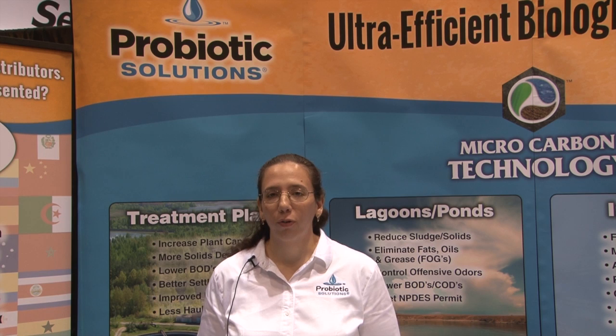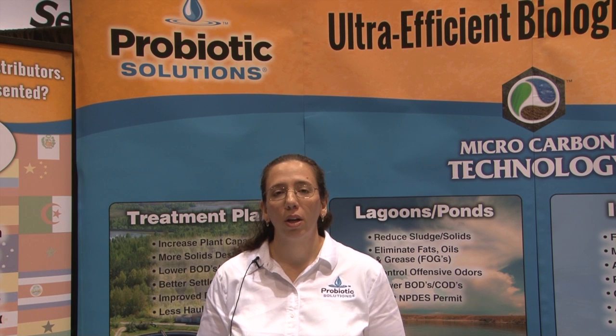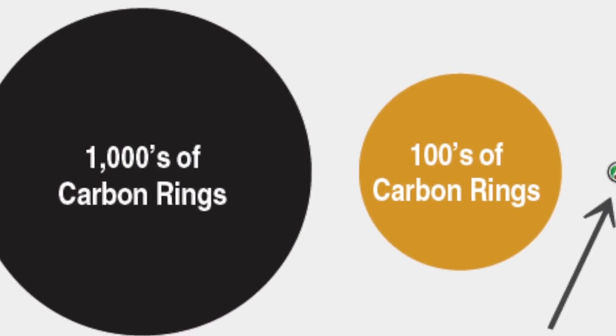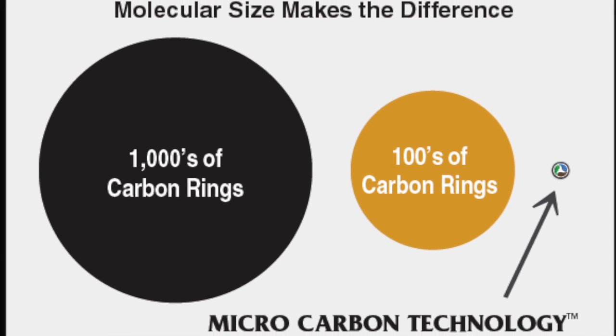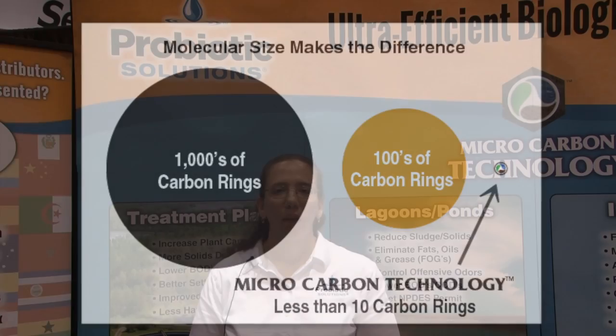Some may ask how our products are different from traditional additives. Our success is due to our proprietary microcarbon technologies, or MCT, which is the basis of all of our products. MCT is nanomolecular in size and is therefore more easily absorbed and utilized by the microorganisms.